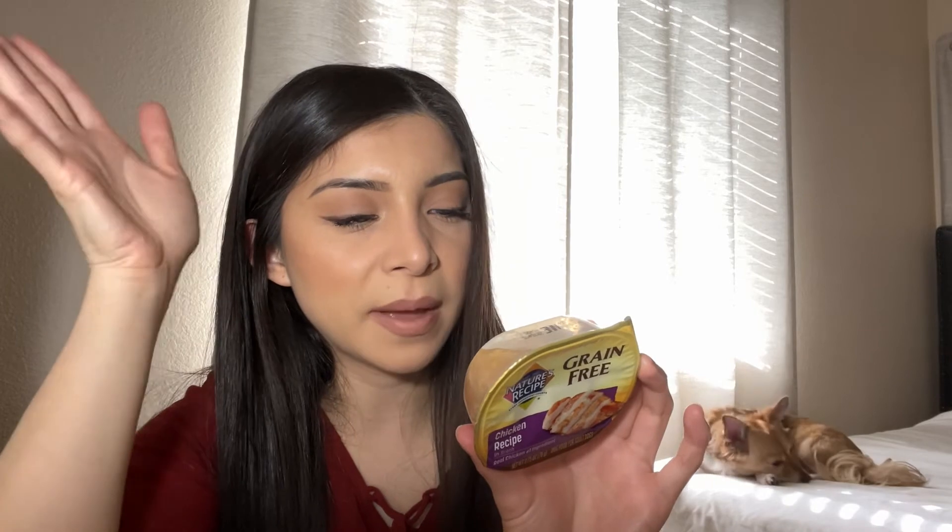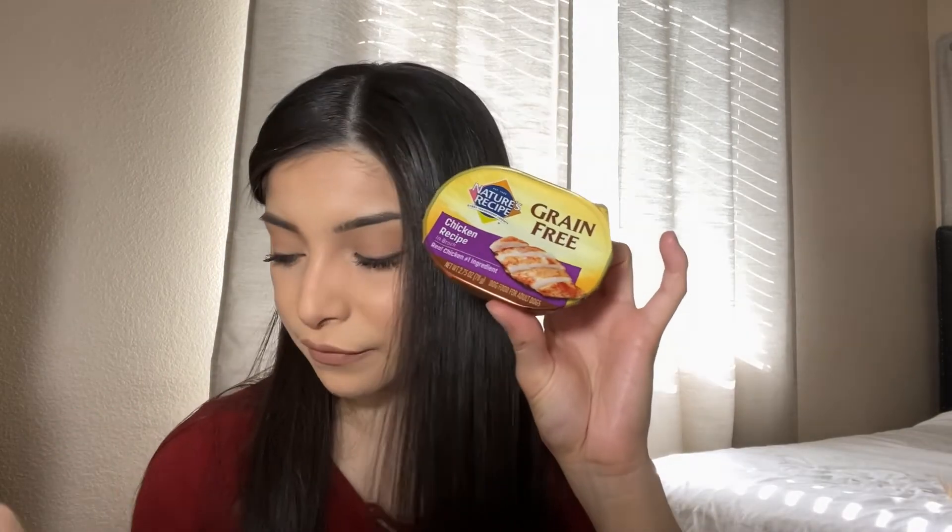I also got a ton of these wet food pouches — I think I got like 20 of them. These are the Futures Recipe, grain-free chicken recipe in broth. It's more of a meal topper and it contains sweet potatoes and pumpkin, which Theodore loves. Theodore is very picky and doesn't like his food soggy, so we put this in a separate bowl and he eats it right up. He just loves this chicken broth wet food topper.